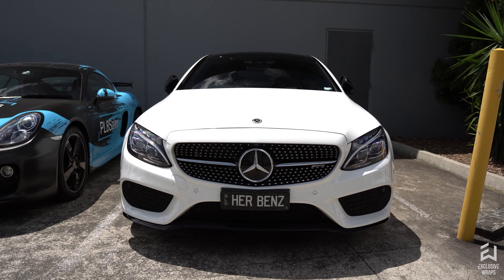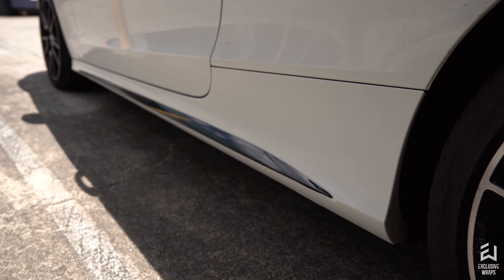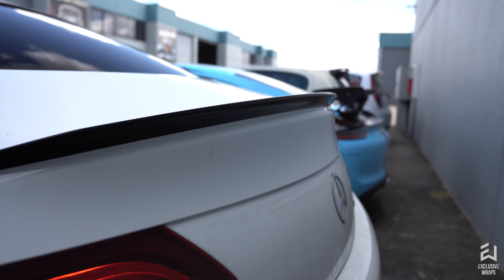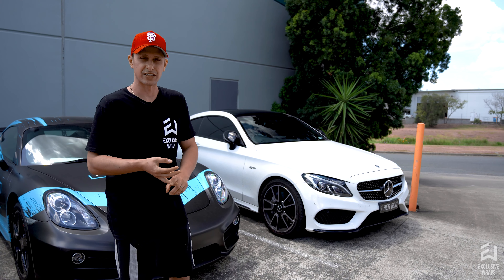To my left, we've got a C43. This one came in for a gloss black roof, gloss black side inserts on the side skirts, and a gloss black lip spoiler as well. It's a pretty common package we do on these Mercs — your C43s, your 63s, and some of the other models as well.